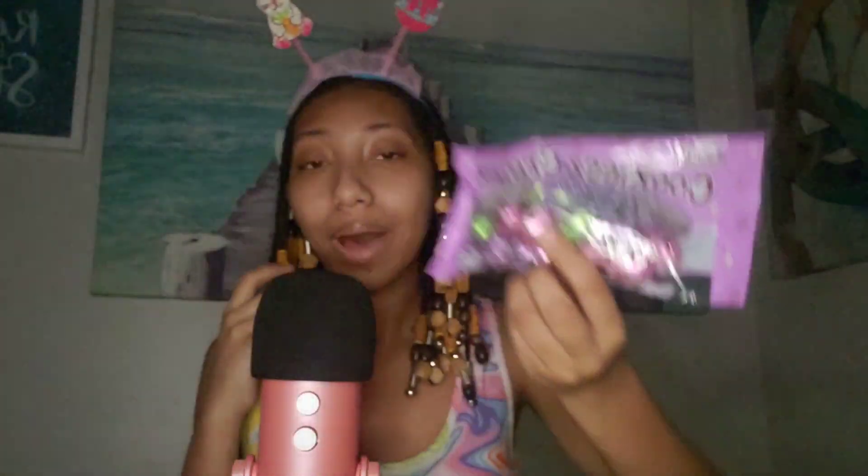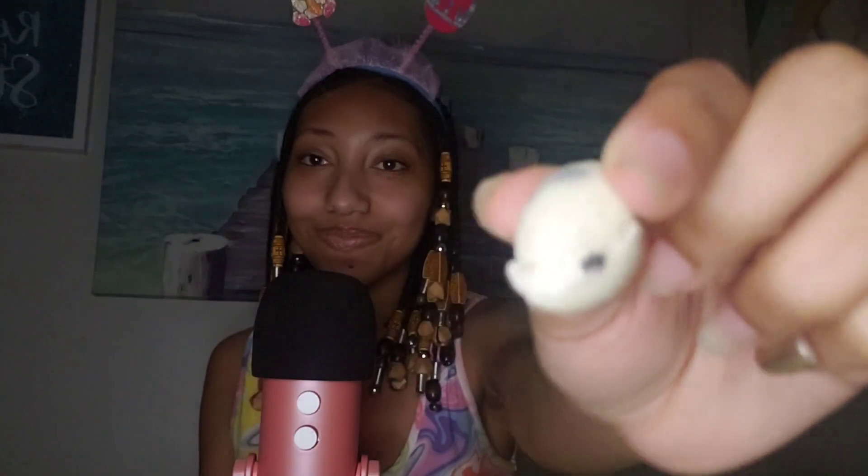Okay, so the next thing that I have are these Cookies and Cream eggs — it says creamy candy with cookie bits. I actually have tried these before, but I got them anyway because I really like these. I'm gonna open it. They're in individual wrappers. Let's take a bite. They're the same thing as the Hershey's Cookies and Cream Candy Bar. So if you've ever tried that, this is literally the same thing, just in little eggs.